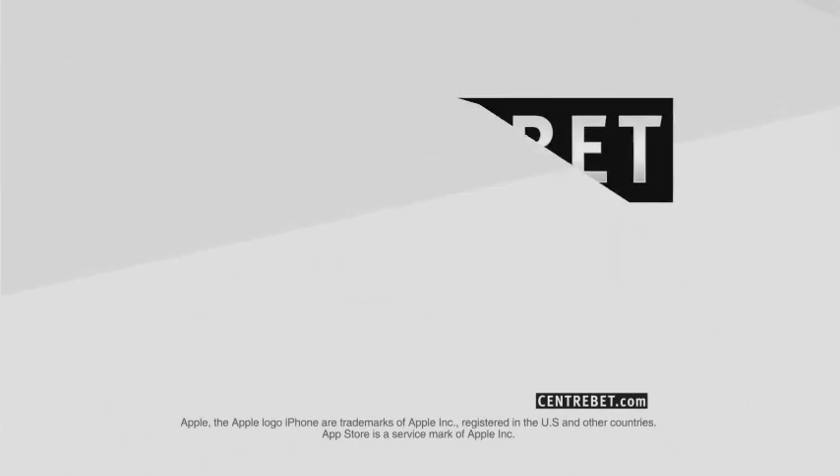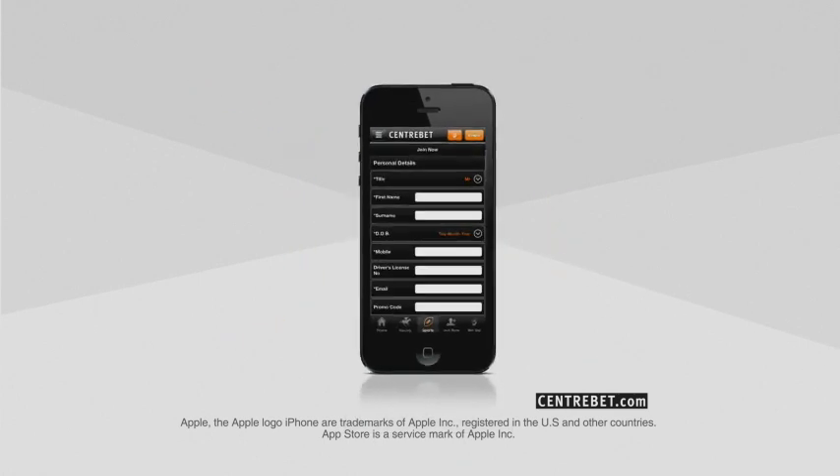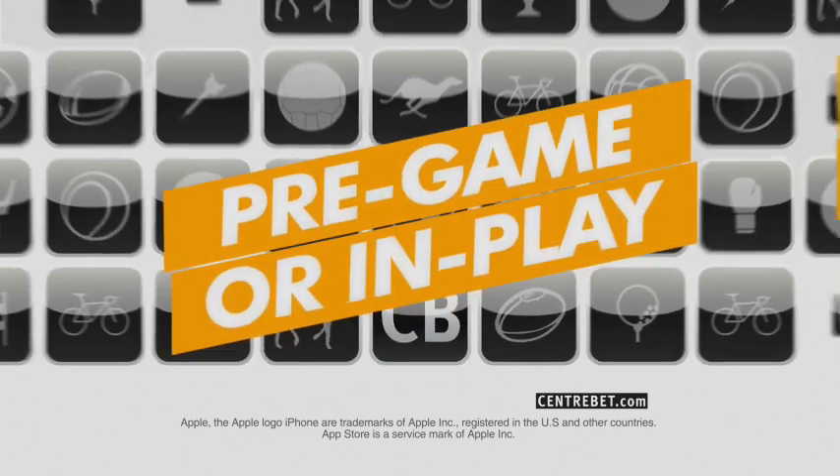Download the Cenibet app for iPhone and start betting on your iPhone and iPad today. It's simple to use and you can join and bet with a couple of swipes of your finger. It's got thousands of markets every day on sports from here in Aus and all around the world, both pre-game and live in play.